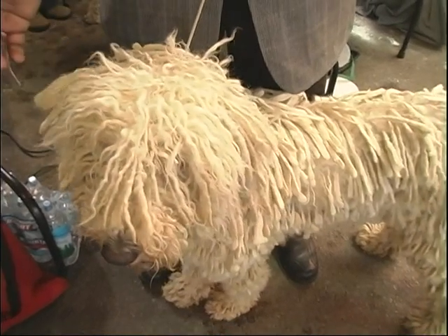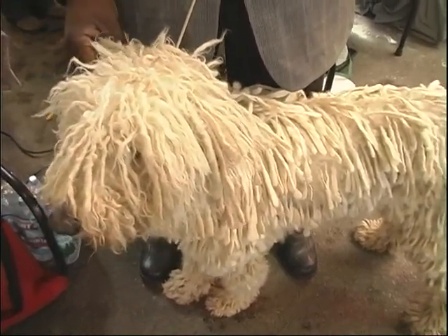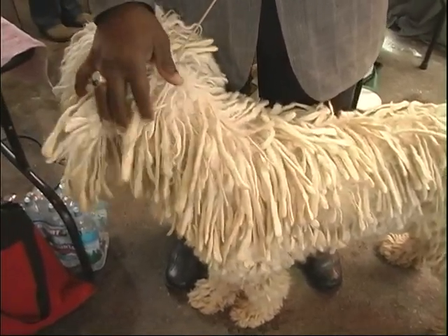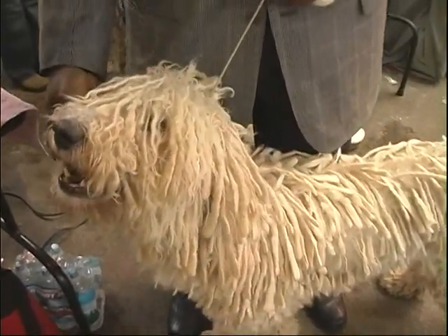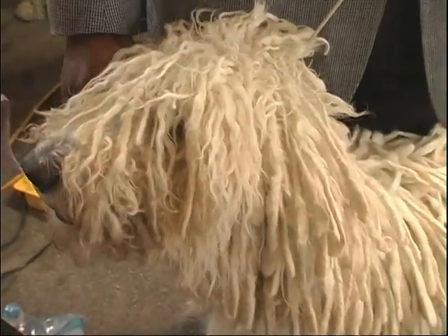Her hair is corded. This one's about three years old. It takes about six to eight years to get them into full cord — it's actually a worked mat that you control to make it look the way it does. I've been training dogs for over 30 years and she's a fun one. A lot of times people can't approach them, but this one has a really pleasant personality. She enjoys being around people and is easy to work with.